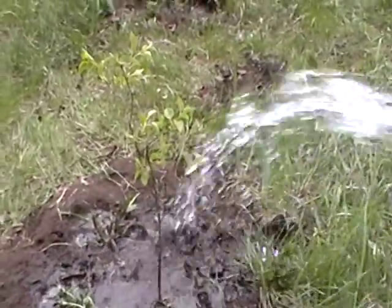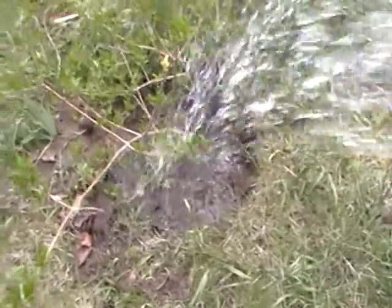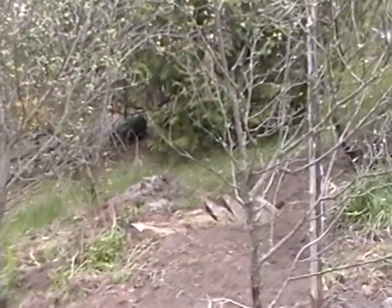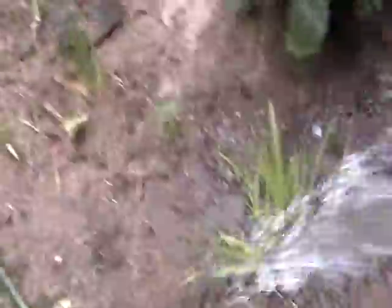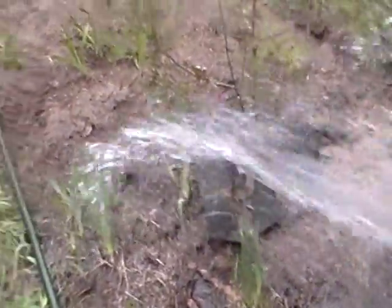Lilac. I forget what those are called. I forget what that is. That's a forsythia — I moved it from over there. That's an oven board somewhere, I wish I could see him. Daylilies. Coral something? I forget what that's called. Coral bells?